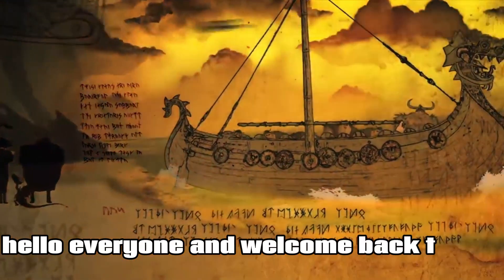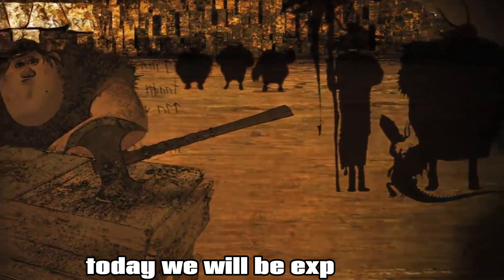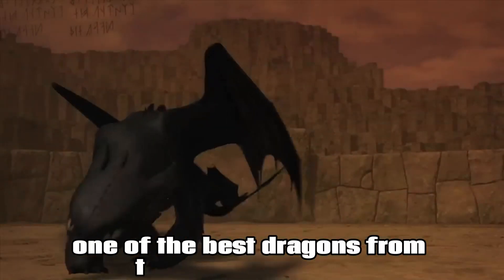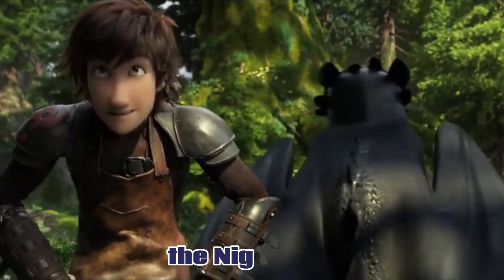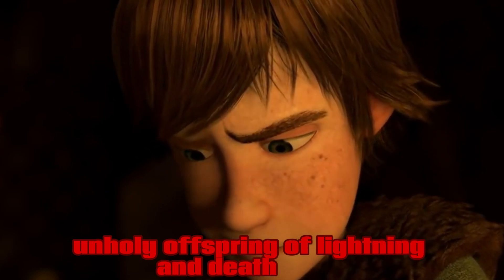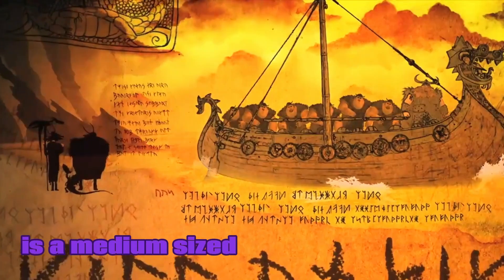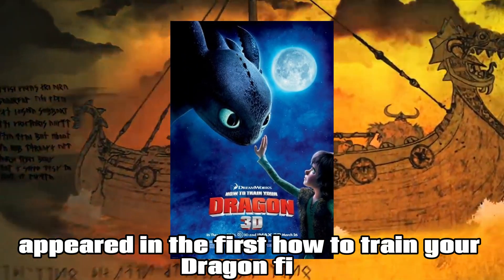Hello everyone and welcome back to the Fat Wyvern Critic YouTube channel. Today we will be explaining one of the best dragons from the HTTYD universe, the Night Fury. The Night Fury, also dubbed as the unholy offspring of lightning and death itself, is a medium-sized strike-class dragon that first appeared in the first How to Train Your Dragon film.